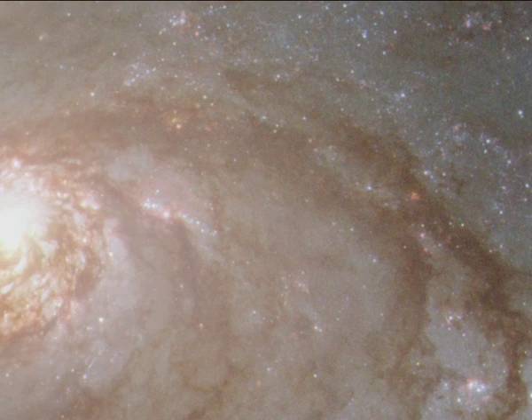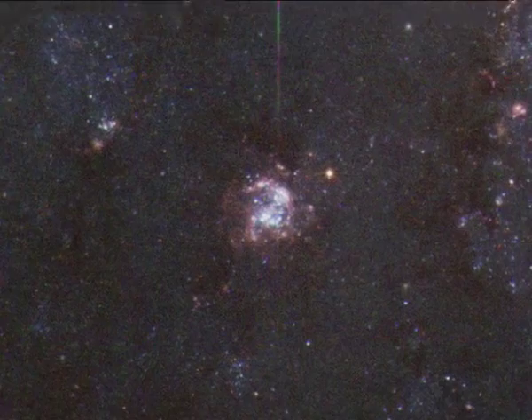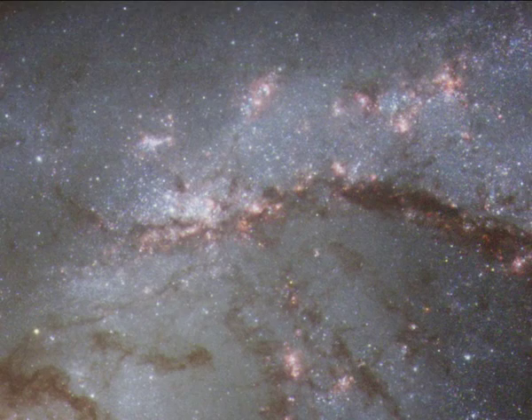Eye-catching dust lanes extend away from the nucleus and follow the inner sides of the spiral arms. Hot young blue stars are seen in vigorous star-forming clusters in the galaxy's spiral arms. Delicate curtains of dust partially obscure the light of the stars behind them and colour them red.